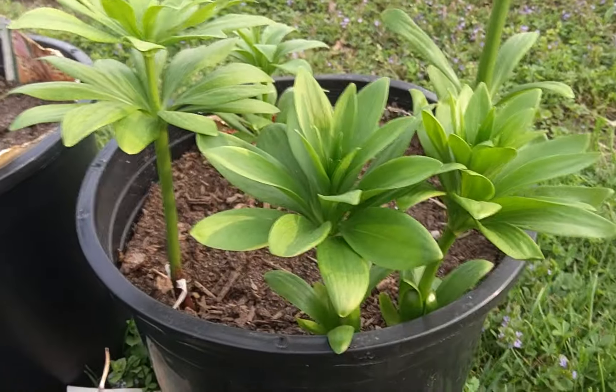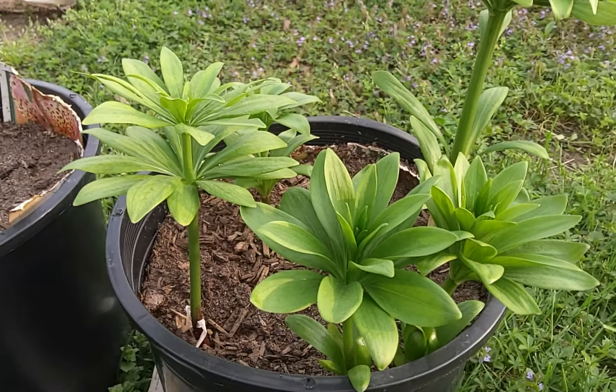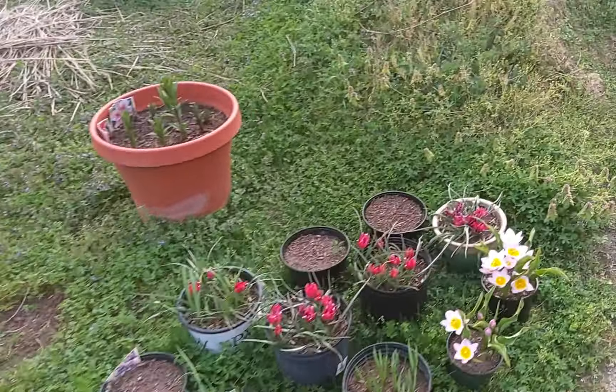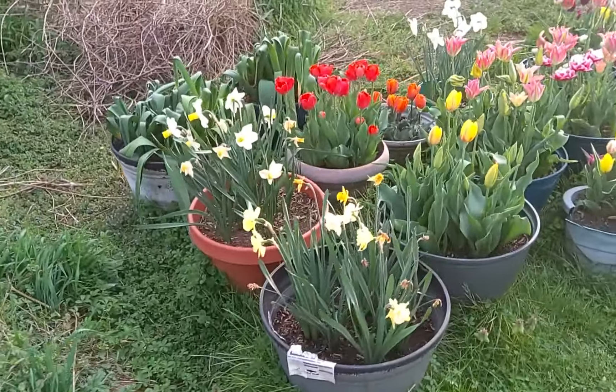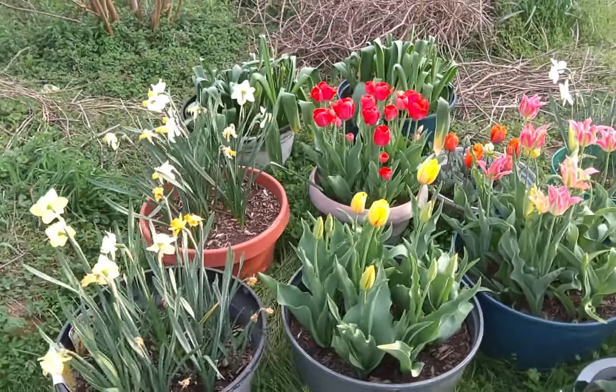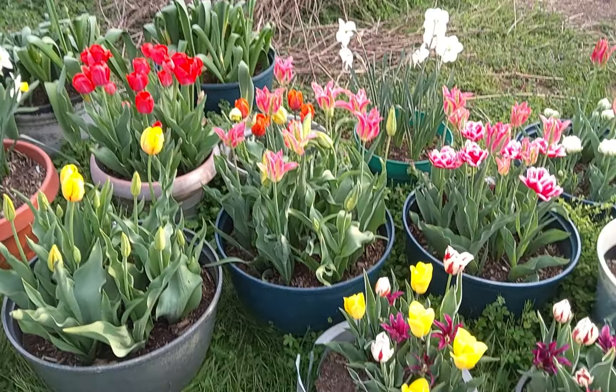Up close and personal. Smell the flowers — but you can't because it's only 2D and not 4D. So yeah, that's where we're at. Some of the mid-spring flowers have come up.